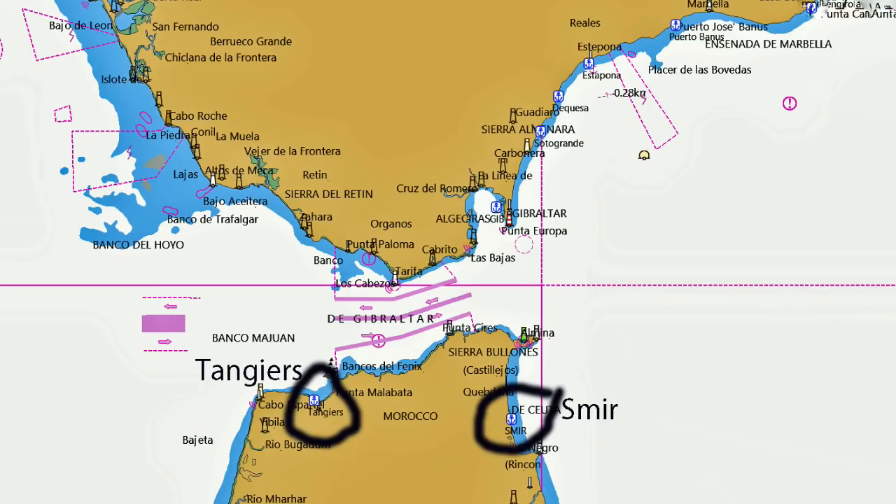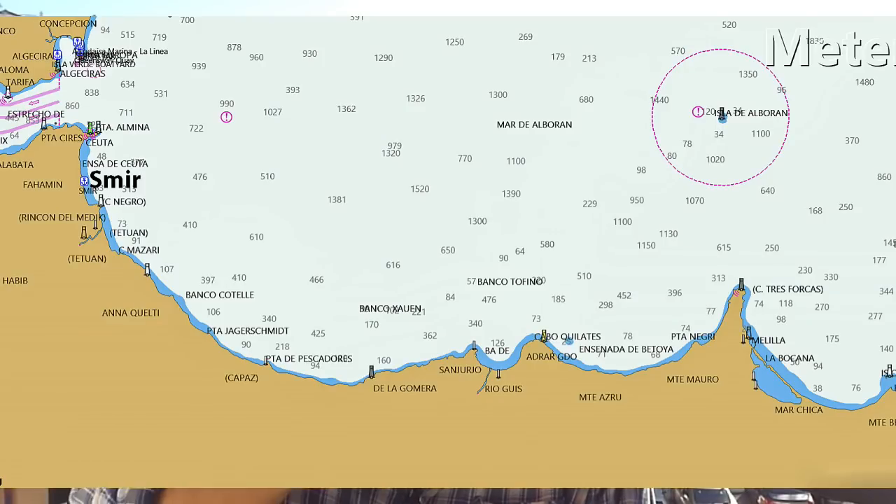You can always sail across to Morocco and spend as much time as you like there, preserving your precious 90 days - Smir or Tangier. There are also a load of small Moroccan ports from Mdiq to the frontier with Algeria. They are interesting but I'm not sure I'd want to spend more than a couple of days there. They don't really have any facilities for cruising boats and are at best primitive, but they're fun to visit once.